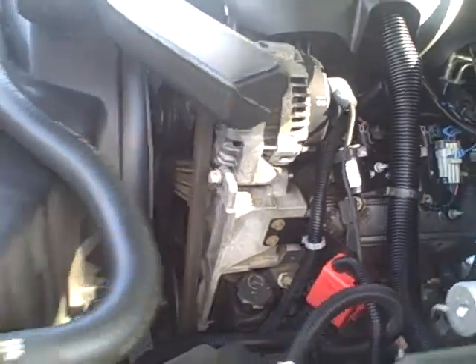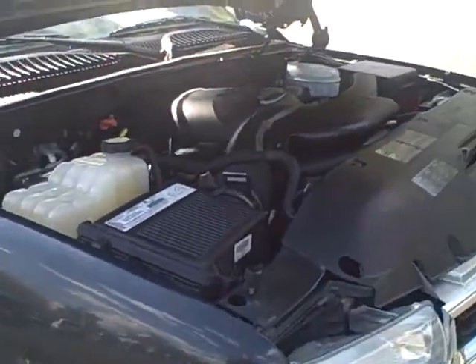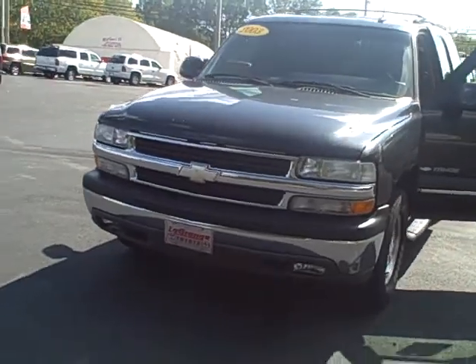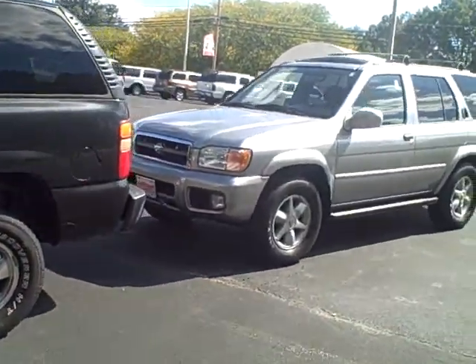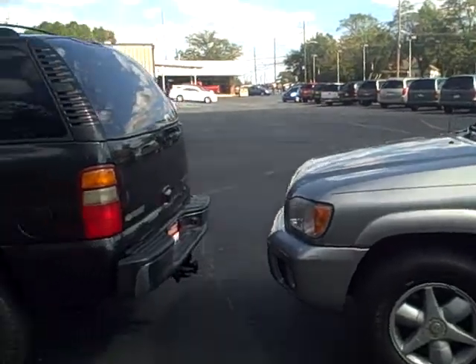I know you can spend $20,000 on the Tahoe you were looking at — this is half the price. She hasn't towed anything with it, so this motor and transmission have not been tested hard; this has been a commuter car to get to work and visit her grandchildren. So before you make a decision on that $20,000 Tahoe, I would love for you to come out here, see this, and test drive it. I'll upload this to YouTube for your convenience. Thank you for calling LaGrange Toyota — I'm Jim Hunt and I would love to help you out.